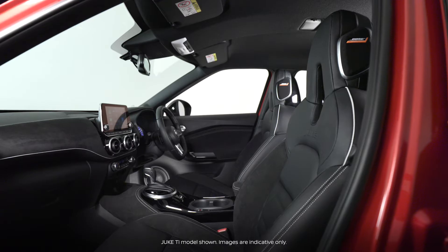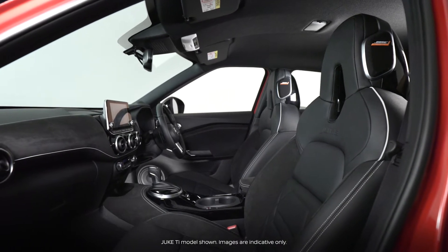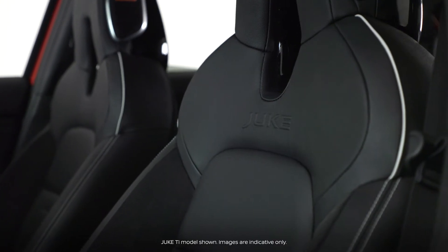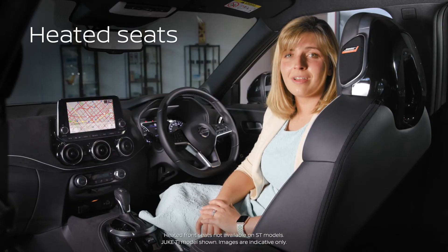Monoform seats are a standard application across the range for a sporty look. They provide improved comfort over long journeys with better spinal posture, pelvis, and lumbar support. Deeper bolsters deliver more lateral support for a more protected feel. For those cold mornings, heated front seats are available.